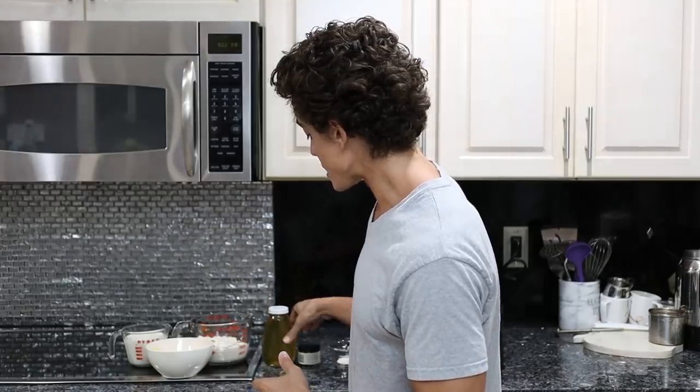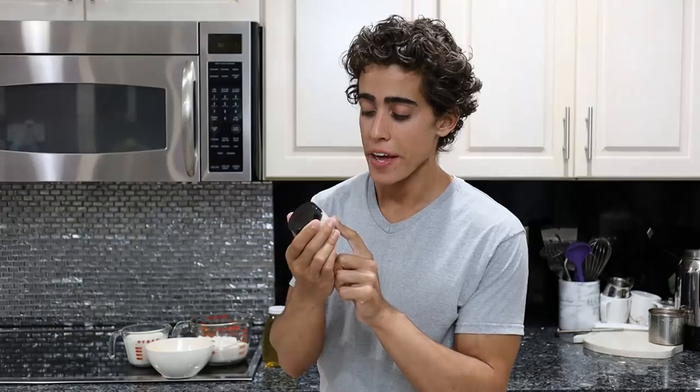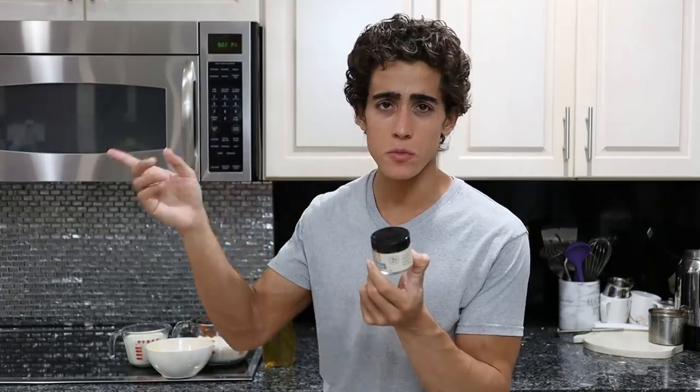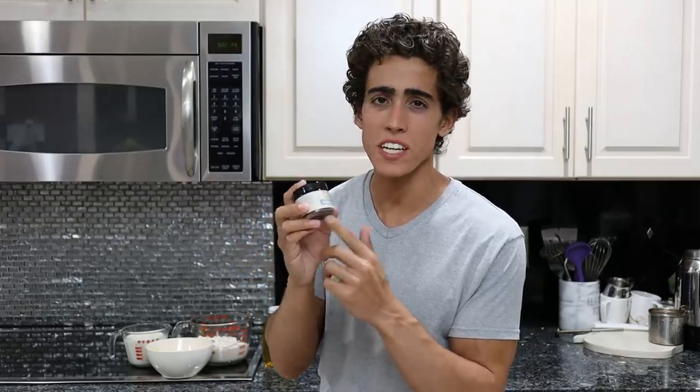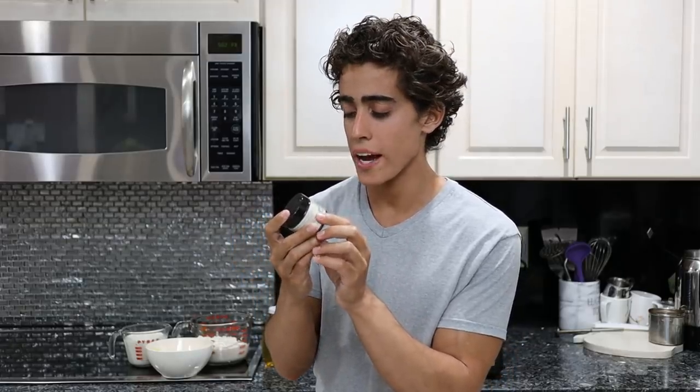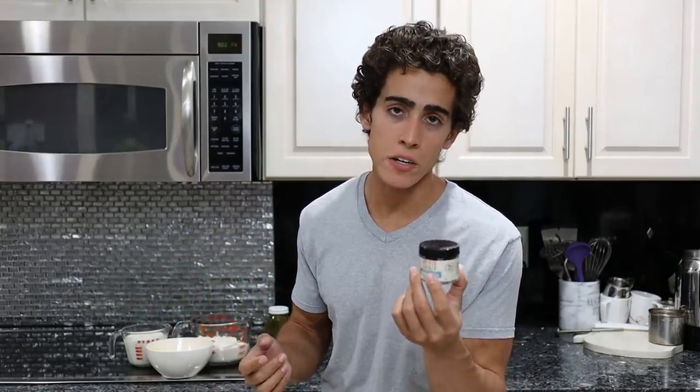We're also going to use natural flavorings as opposed to artificial ones. Here I have a pure Madagascar ground vanilla bean powder — they have this at Whole Foods. I'm not a big fan of the extracts. This is a little bit expensive; it's like $25 for one ounce. But keep in mind, regular vanilla beans are far more expensive than this vanilla bean powder, so I would just opt without it if you couldn't really afford it.